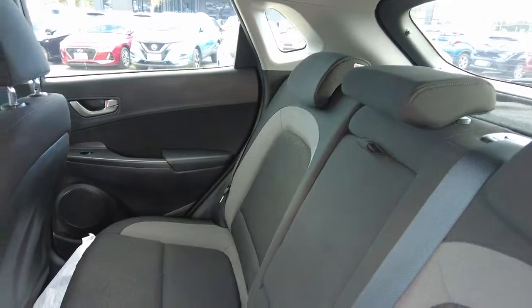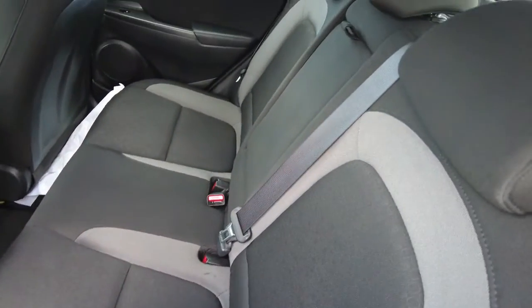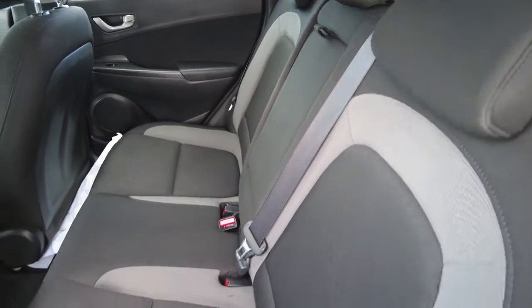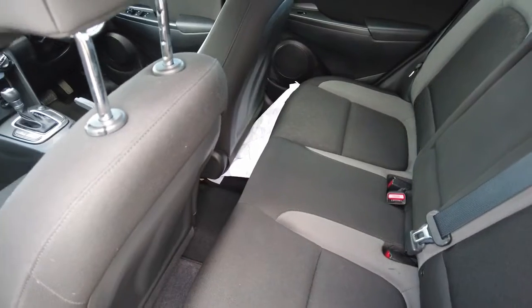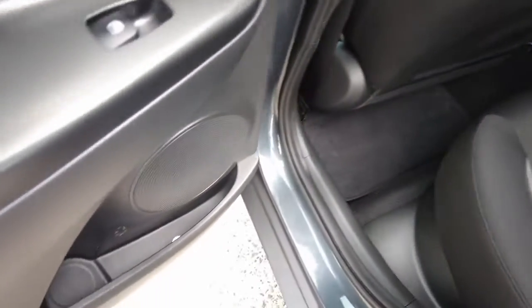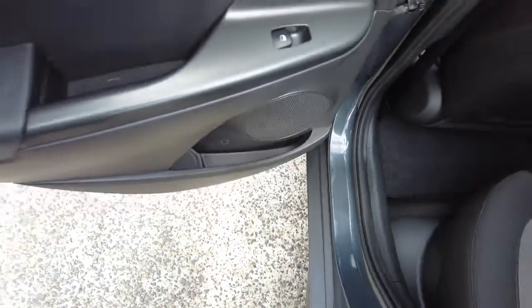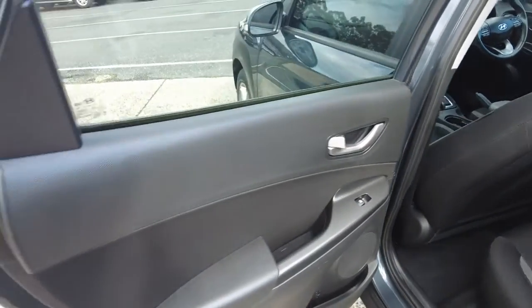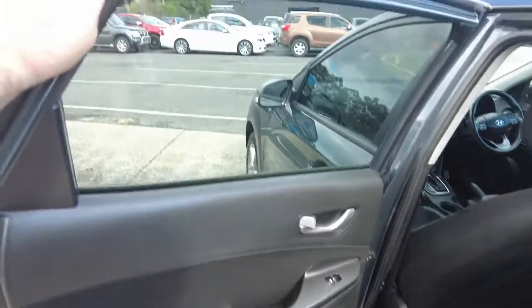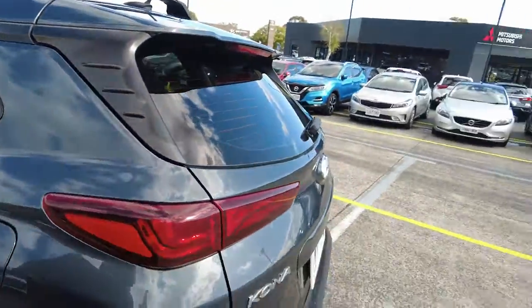In the back seats, we've got more of that well-looked-after cloth interior — no scuffs, no stains, no scratches, no tears, no cuts. There's even a whole five cents in the door down there; if you find it, you're welcome to keep it — take it off your bill, no worries at all. The door card is also in excellent condition, and the tinting isn't too severe but gives it a nice bit of tasteful privacy.